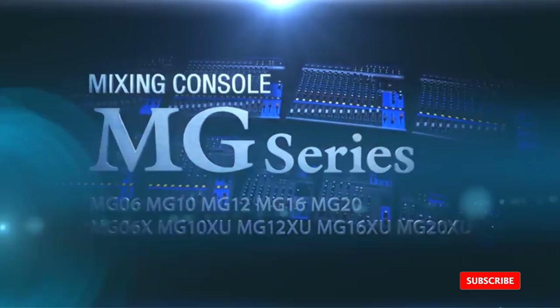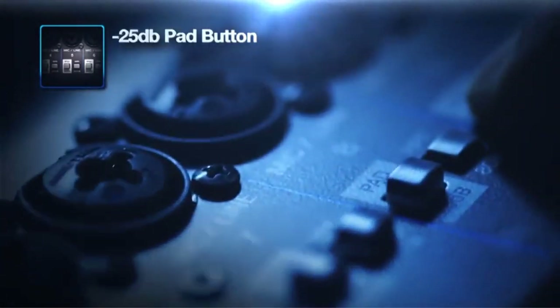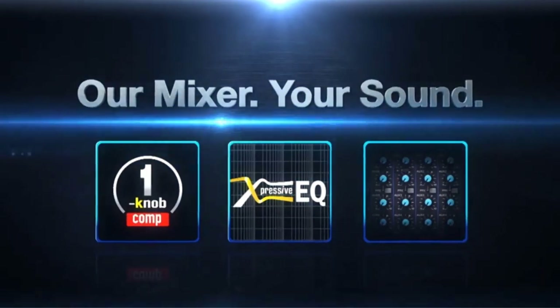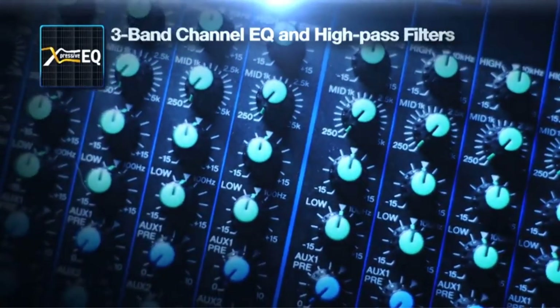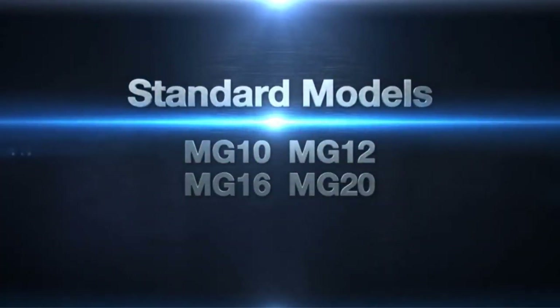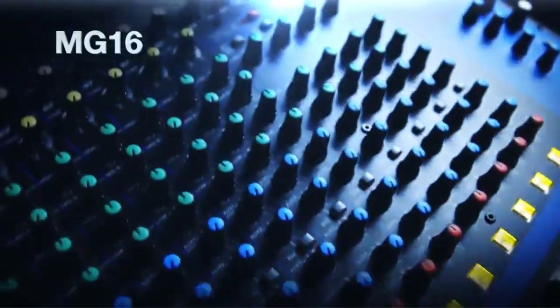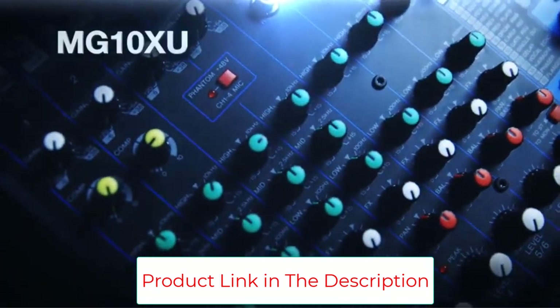The Yamaha MG10XU is ideal for small home recording sessions and portable concerts. We were impressed by its fantastic audio quality and flexibility. The built-in preamps provide the greatest quality alternatives for sparkling pure highs and unobstructed bass frequencies. The XLR lines also work as 1/4 jacks, each with unique features — two have compression control knobs, and two come with phantom power for condenser microphones. It has 24 digital effects covering every sound you may desire.